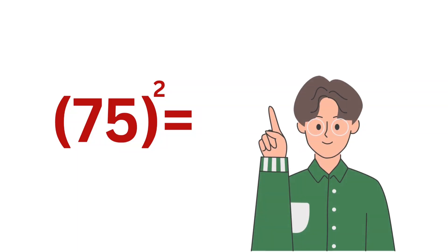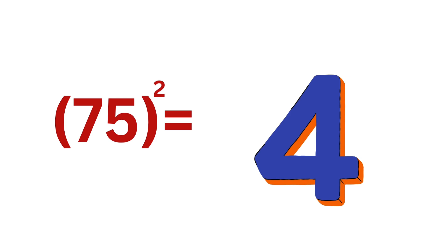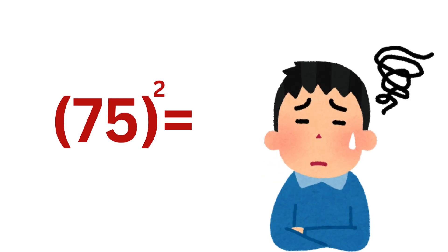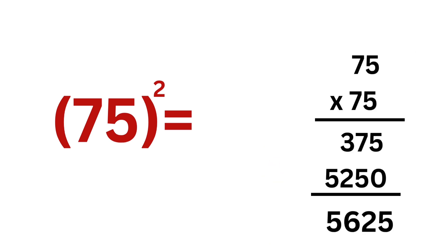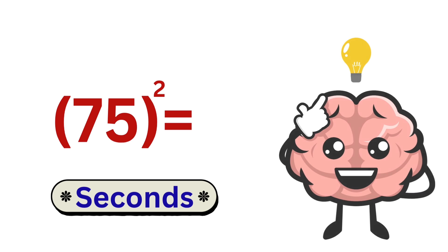Can you tell me the square of 75? One, two, three, four, five. Wait, maybe you forgot or are trying the long method. But don't worry, after watching this video, you'll be able to find the square of any number in just a few seconds.